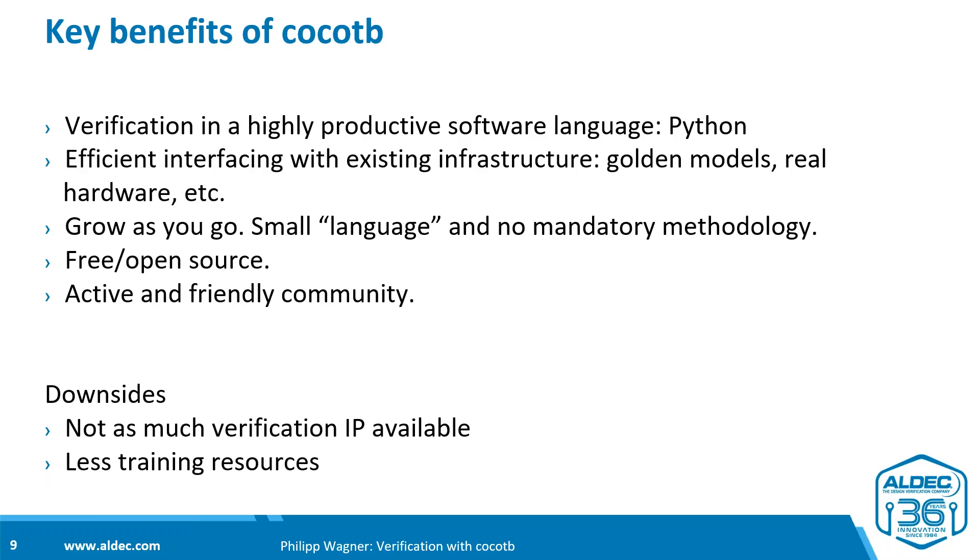CocoTB also makes it very easy to interface with existing infrastructure. It's not a case of using CocoTB or throwing everything away and starting from scratch. You can integrate golden models you already have, existing simulators you've bought or produced, MATLAB simulations, or any type of model you might have. It also interfaces very nicely with existing hardware — especially relevant in FPGA environments or where you simulate parts of a design while others run on real hardware.